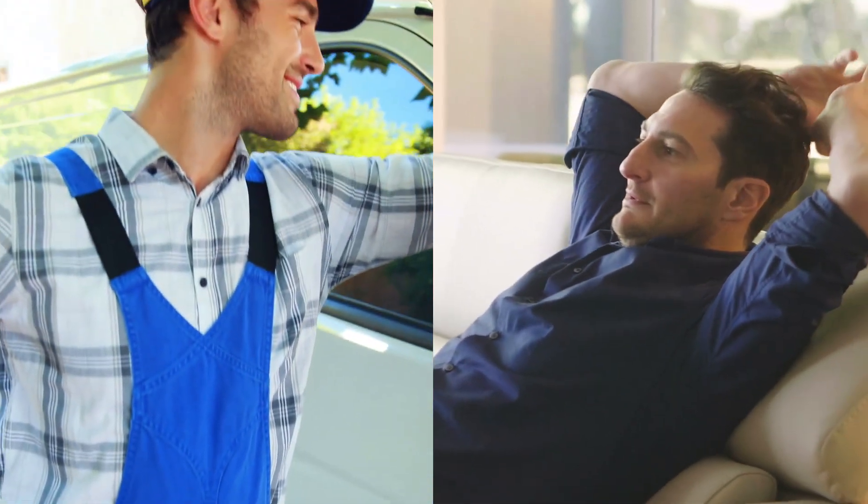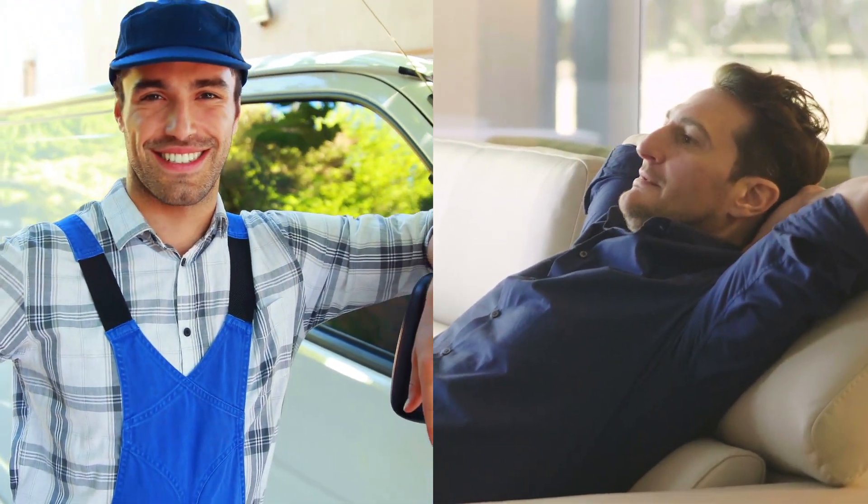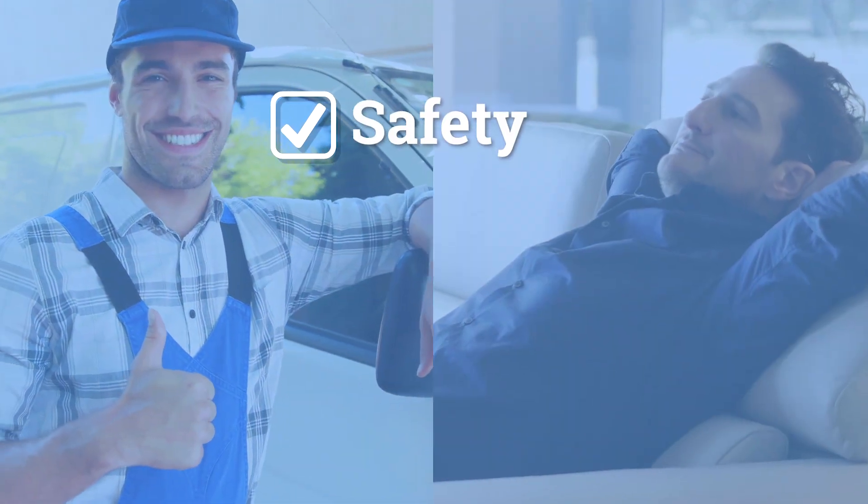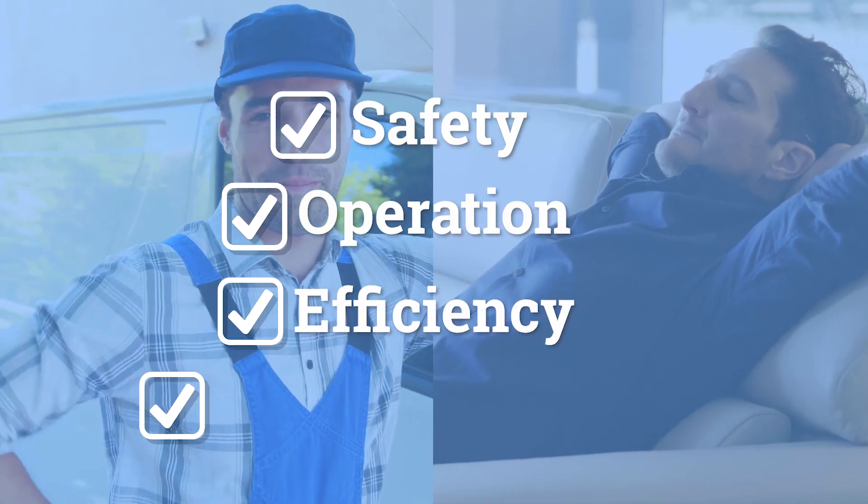Whether commercial or residential, users will be offered peace of mind that the I-Manifold Pulse will be monitoring their safety, operation, efficiency, and comfort.